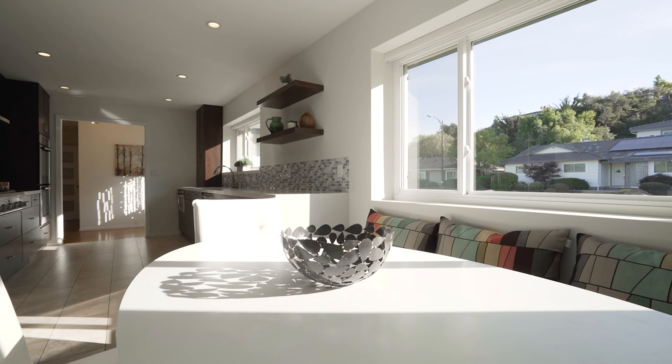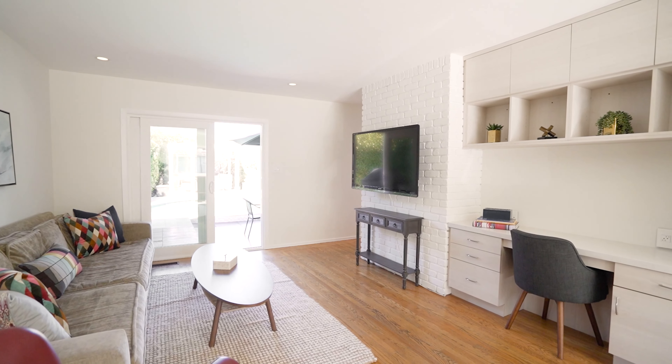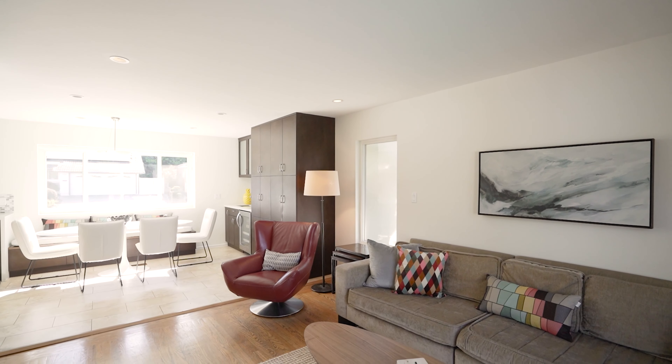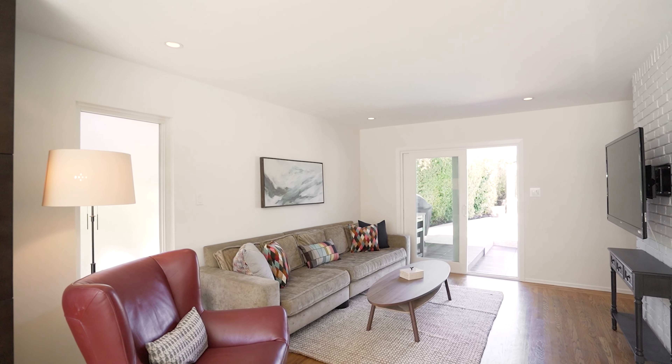Just around the corner, the connecting family room offers a built-in desk center that is perfect for today's work-from-home needs, while sliding glass doors offer fresh air and poolside breaks.